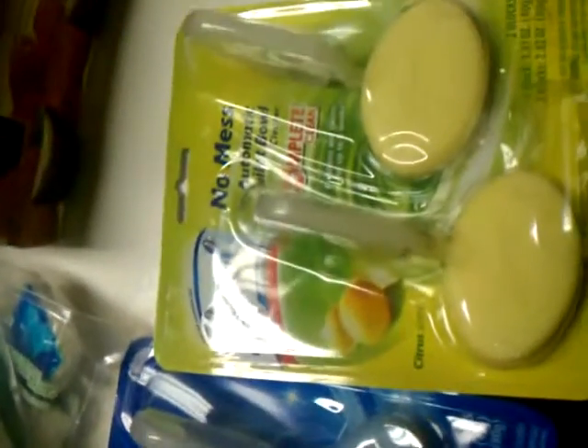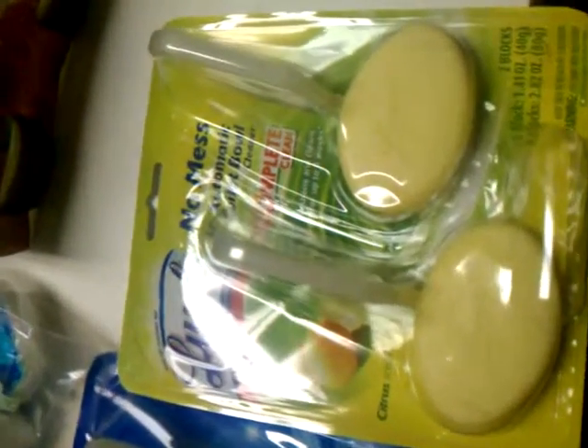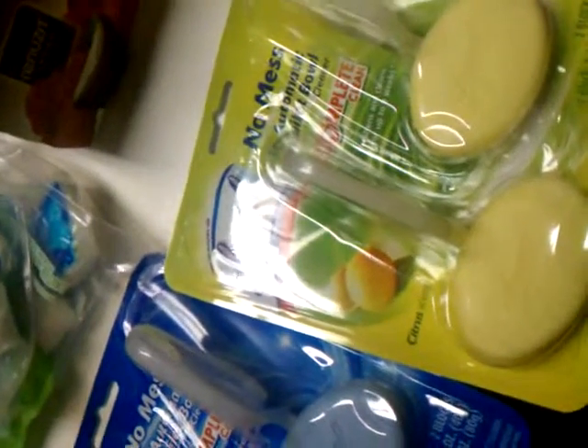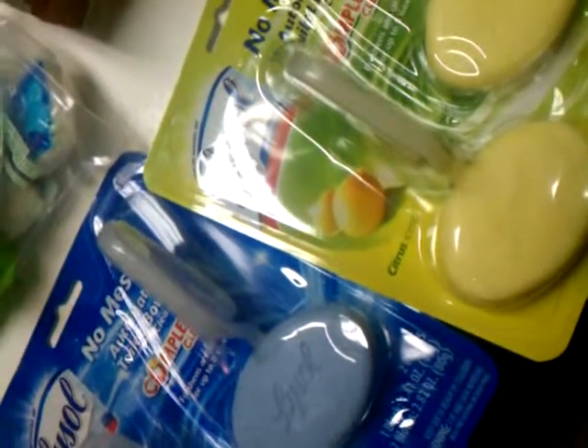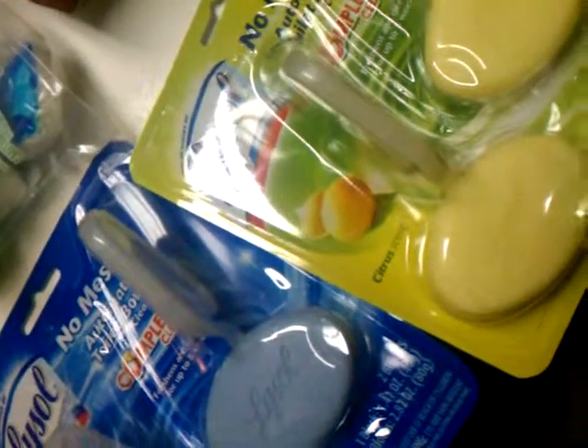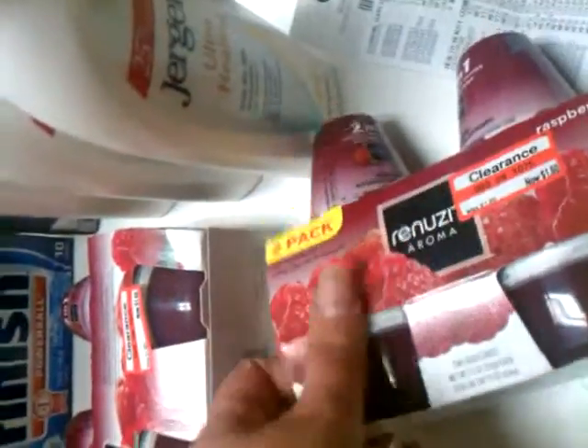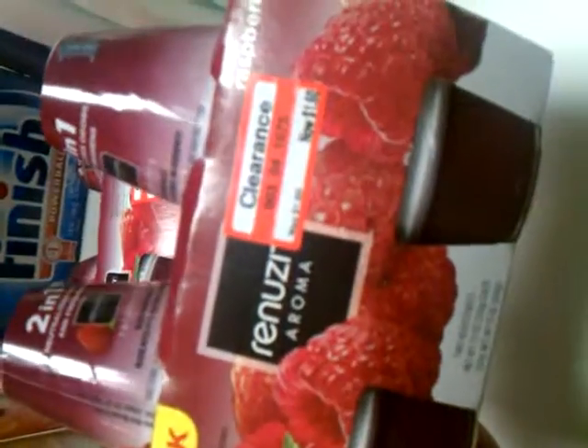These Lysol Complete Clean automatic toilet bowl cleaners were supposed to be on sale for $3.00 each, but at the register they rang up at $2.49. I had $2.00 off of those, so I ended up getting them for $1.50 each, which isn't bad for Lysol.